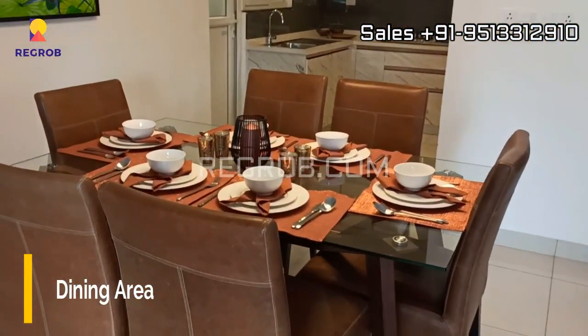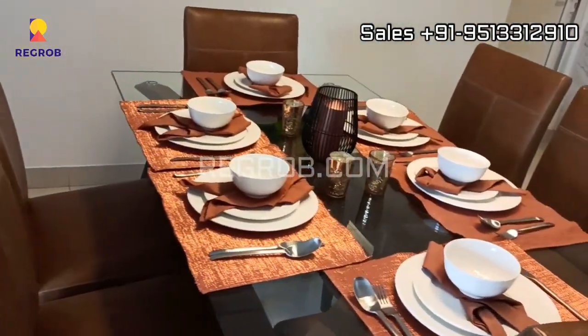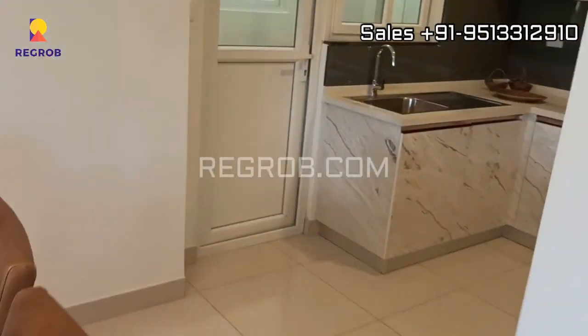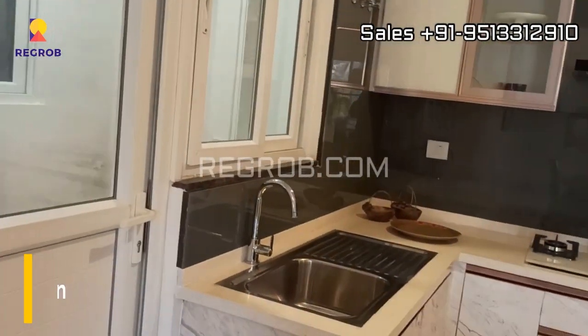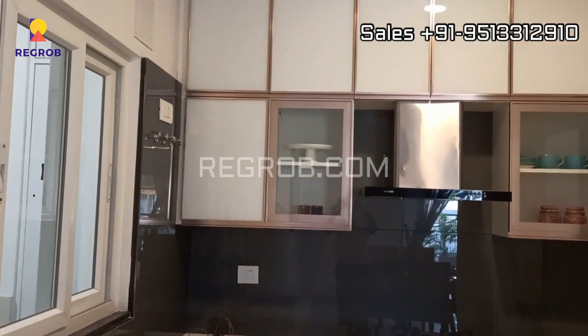And next we have the dining space. And here comes the modular kitchen which is designed with efficient space, and the kitchen also has a utility balcony attached to it.